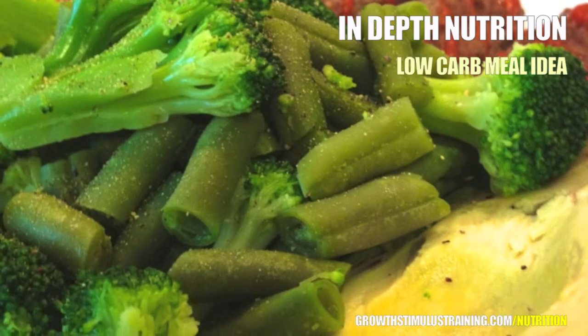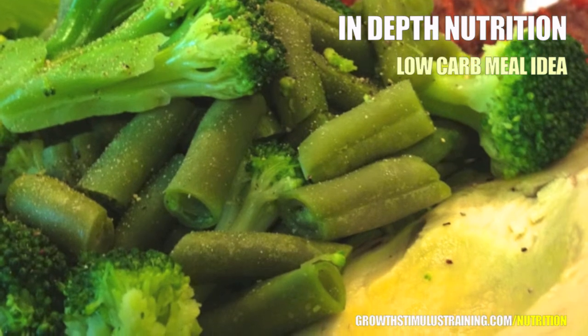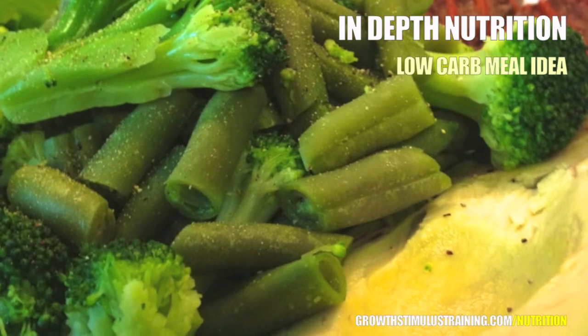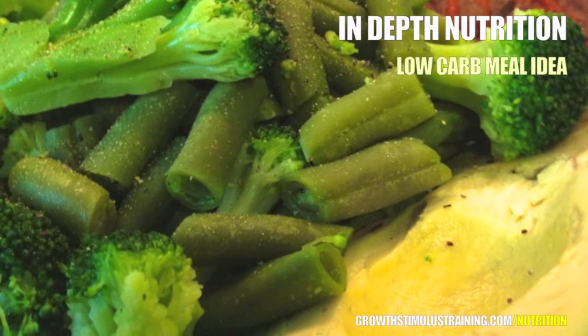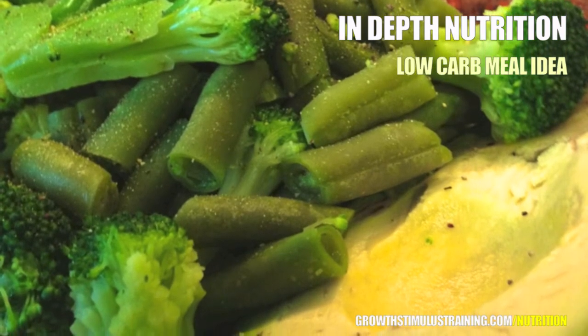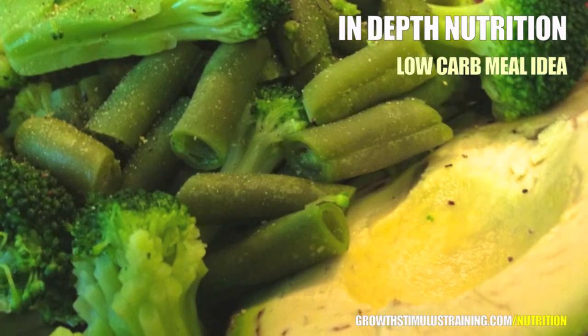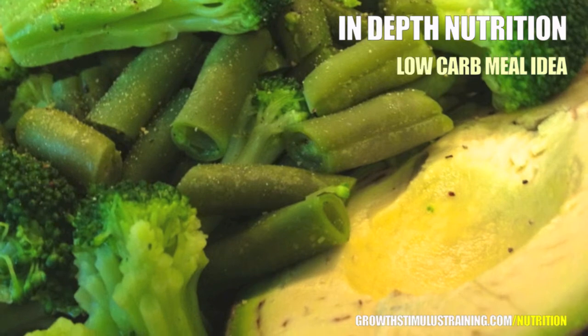One thing you'll notice right away is the vibrant green color of the broccoli. Broccoli is an excellent source of vitamin C and also a strong source of fiber. By adding broccoli to your meal, you can easily increase the volume of food without adding many calories, and you can also increase that meal's health benefits.